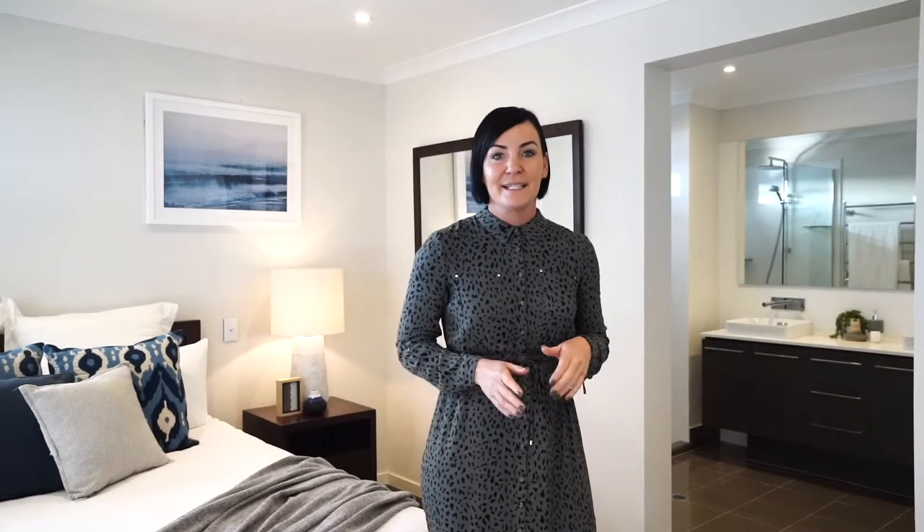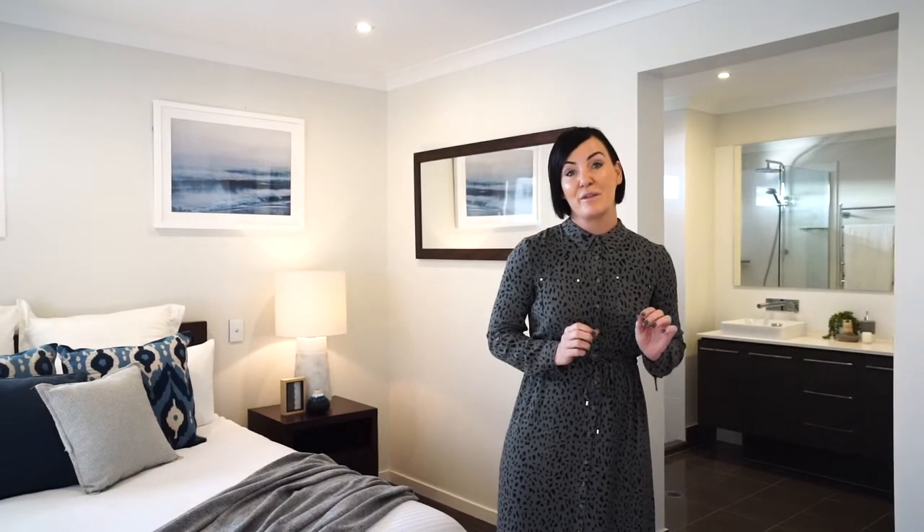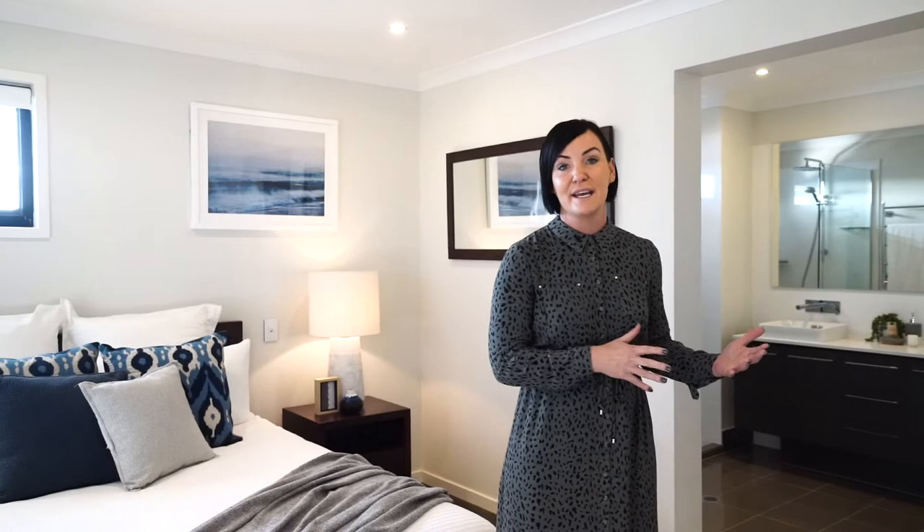I just love upstairs that there's a third living area, giving plenty of space for all the family to spread out. I also think the floor plan has been well thought out in that there's two bedrooms quite close to the main bedroom, so when your kids are younger you have easy access to them, but as they grow up there are other options where they can spread out.